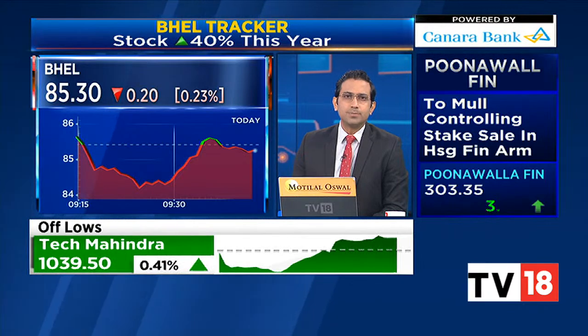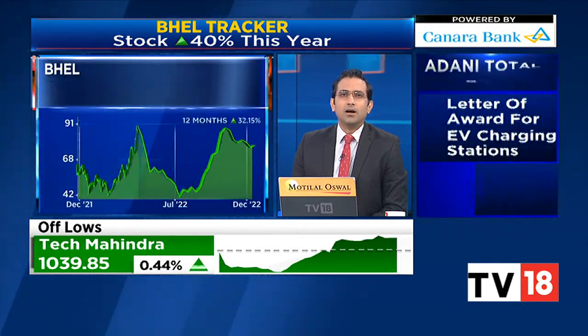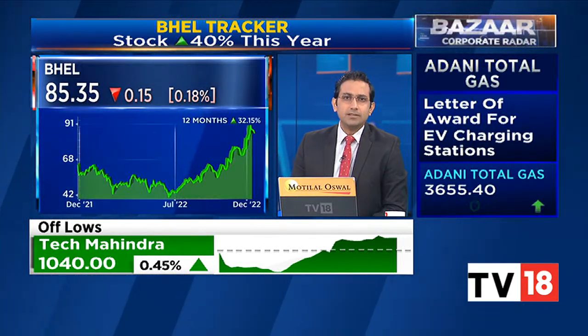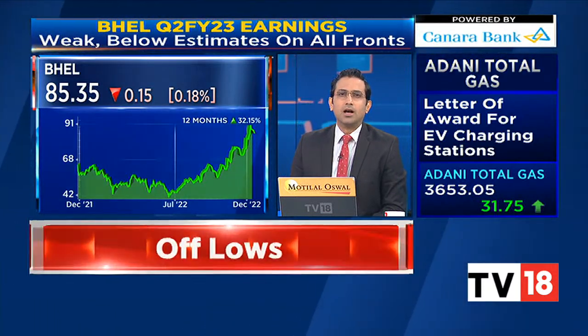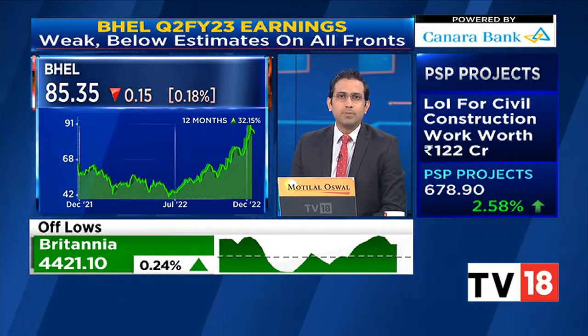BHEL's stock price has seen a 40% up move this year. Remember the company saw a weak second quarter, missing estimates on all fronts, but now they're witnessing business revival and diversification into industrial segment offerings like railways, defense, and nuclear areas as well, which bodes well.